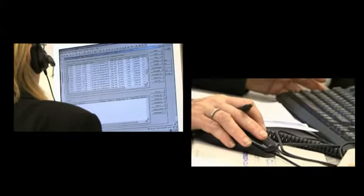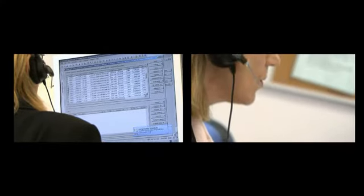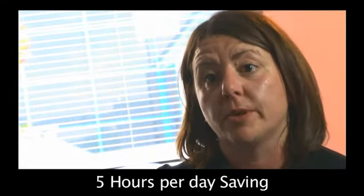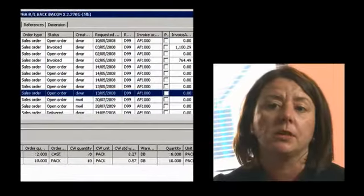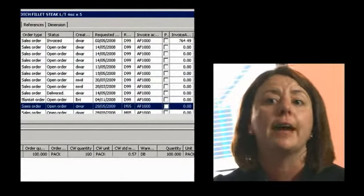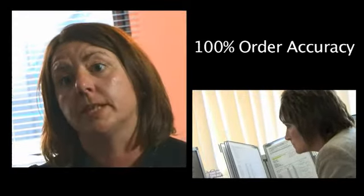Many of our customers use an EDI service so they place their orders directly from their computer. The order comes directly through to us and prints off in the factory — it's much better. It saves approximately five hours a day in terms of processing orders. If there's a mistake at the customer end it's trapped in our system as a journal so we know there's an error in that order, giving us 100% accuracy in placing orders.